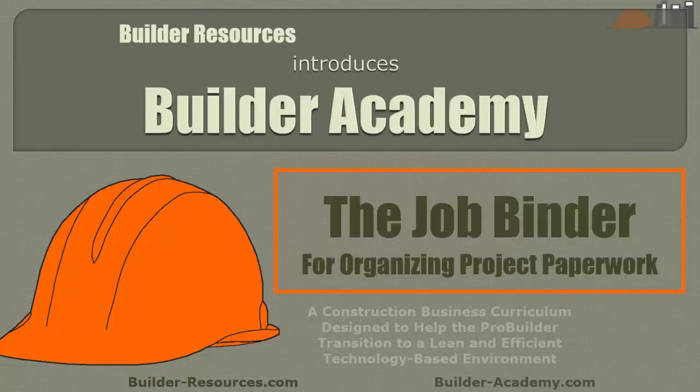Hey, welcome back to Builder Academy. This is Dennis, and in this session I want to introduce the JobBinder, which we use for organizing project paperwork.